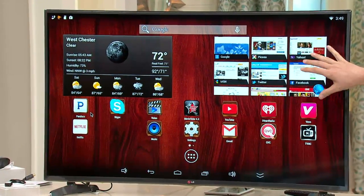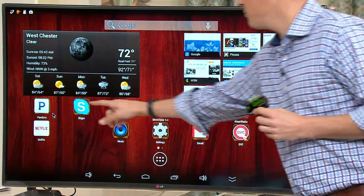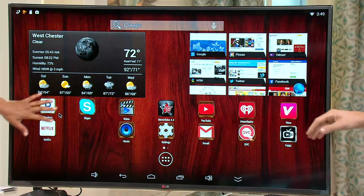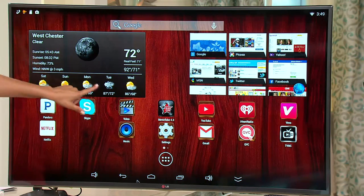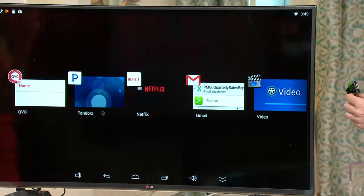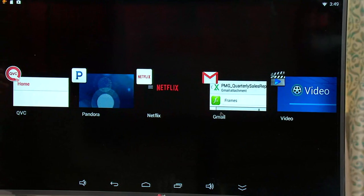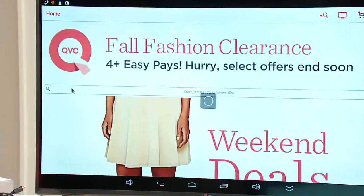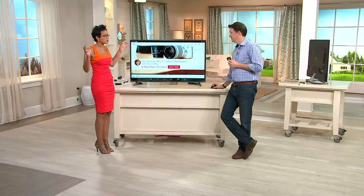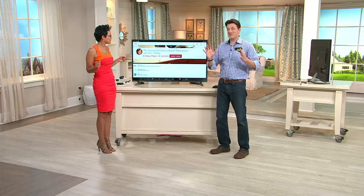With the GoGo TV you're able to get all of those applications through the Google Play Store, so you can have great things like Pandora, Skype, Gmail, the QVC app, music, and videos. You're listening to music, talking to friends on Skype, watching QVC, checking out YouTube — all the things you'd normally do on your tablet or laptop, you're throwing onto that big screen TV. Everything you're doing on your tablet, you're now doing on a big screen television set.